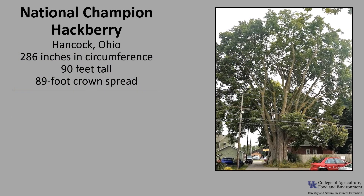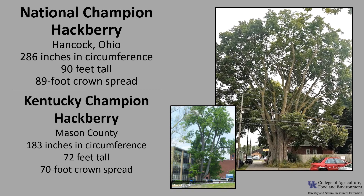The national champion hackberry is in Hancock, Ohio — 286 inches in circumference, 90 feet tall, with an 89-foot crown spread. The Kentucky champion is in Mason County — 183 inches in circumference, 72 feet tall, with a 70-foot crown spread. If you'd like to know more about champion trees, check out American Forests National Champion Trees or the Kentucky Division of Forestry Champion Trees.